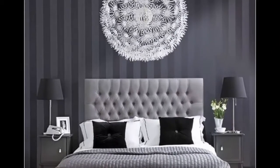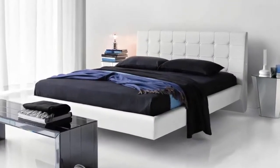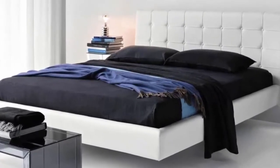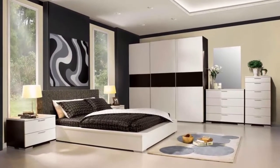Team this decor with pinstripe bedlining and luxurious velvet black cushions. If you are thinking of adding a minimalist touch to your monochrome bedroom, why not choose a dramatic platform bed themed with fresh white bedlining. Marry this look with a glossy wooden floor.